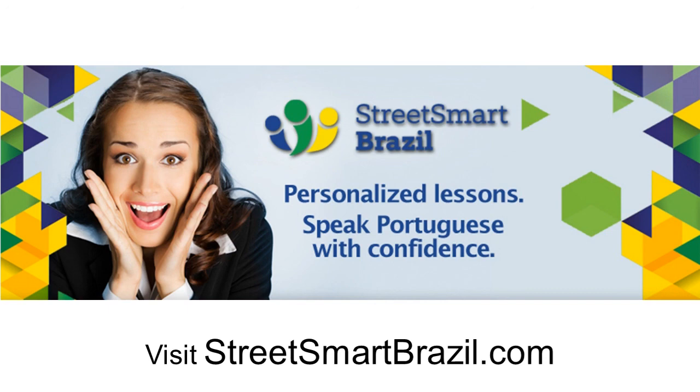We offer one-on-one Brazilian Portuguese lessons via Skype. The best way to learn is really one-on-one because it's all about you, and our teachers are very well trained to help you speak Portuguese with ease and confidence. So visit us at streetsmartbrazil.com and book a trial lesson to see how we can help you advance your Portuguese. Muito obrigada for watching this lesson. Tchau, tchau!